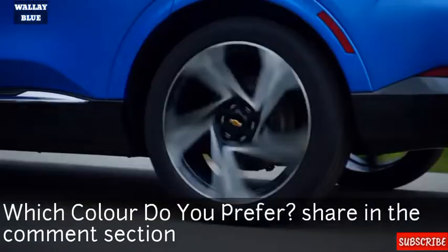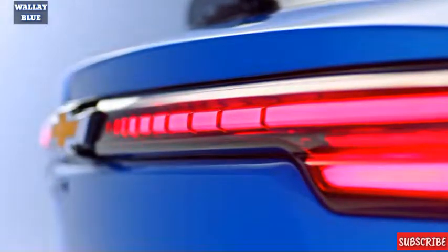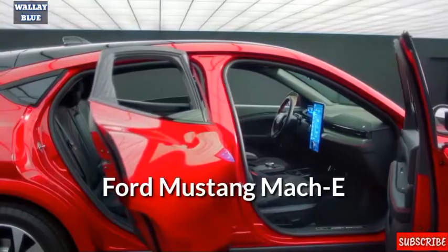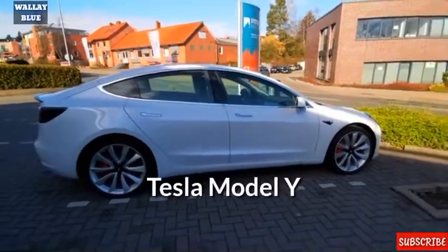The Equinox is not only the best electric car Chevrolet has ever produced, but also the cheapest electric vehicle competing against more expensive EVs like the Nissan Ariya, Ford Mustang Mach-E, Hyundai Ioniq 5, Volkswagen ID.4, and the Tesla Model Y.